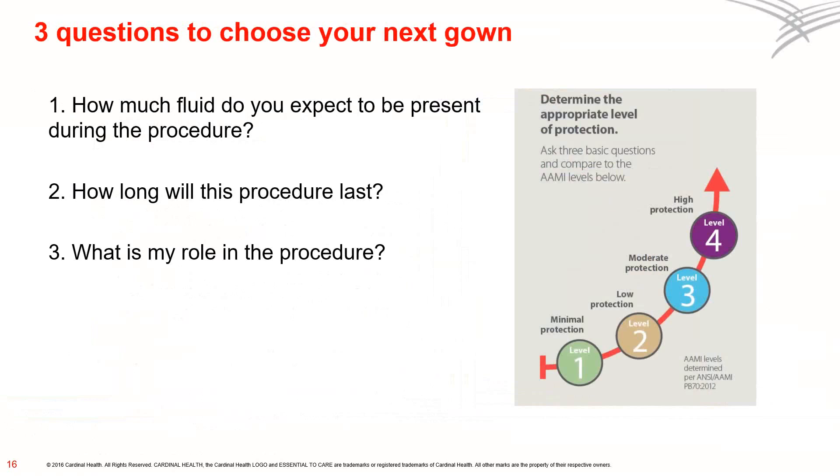How do you choose the right gown for each procedure? To ensure that you have the appropriate level of barrier protection, ask yourself these three questions: How much fluid do you expect to be present during the procedure? How long will this procedure last? And what is my role in the procedure? Remember, the ultimate decision on which barrier level to wear is determined by the clinician's judgment, which is usually a result of procedure knowledge and past experience. For example, I once worked with a general surgeon whose laparoscopic cholecystectomy would often convert to a long, fluid-intense open cholecystectomy. Ordinarily, for a straightforward laparoscopic chole, I would choose a level 3 barrier — but for this surgeon, I would wear a level 4 barrier, a decision based on my knowledge and past experience with the surgeon.